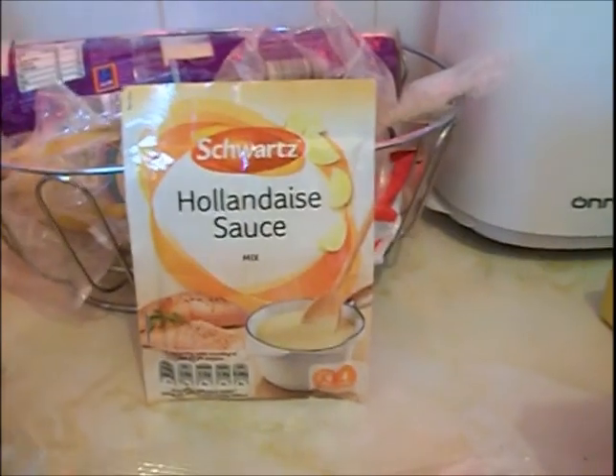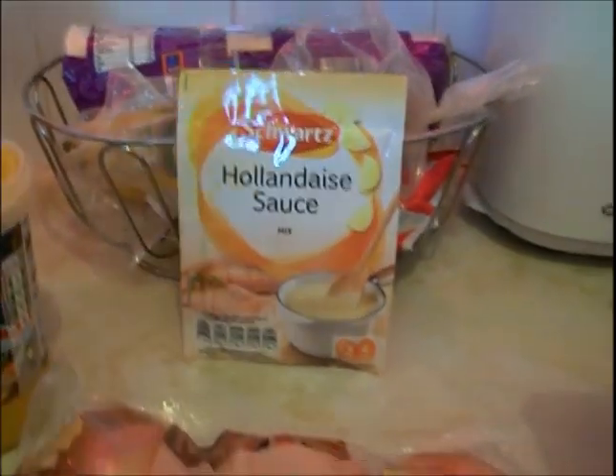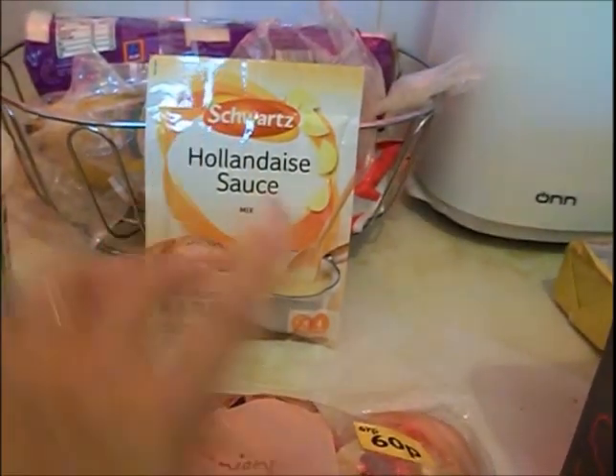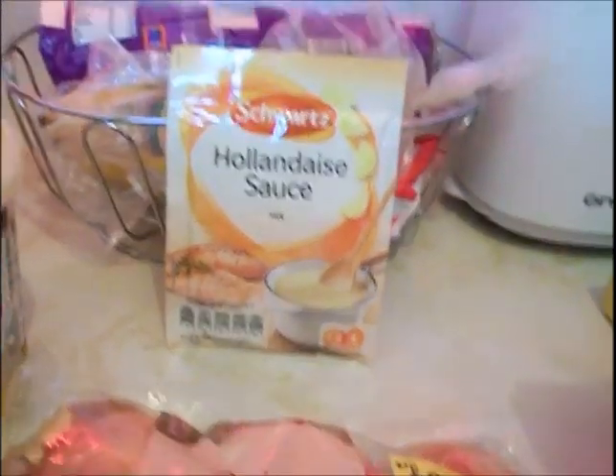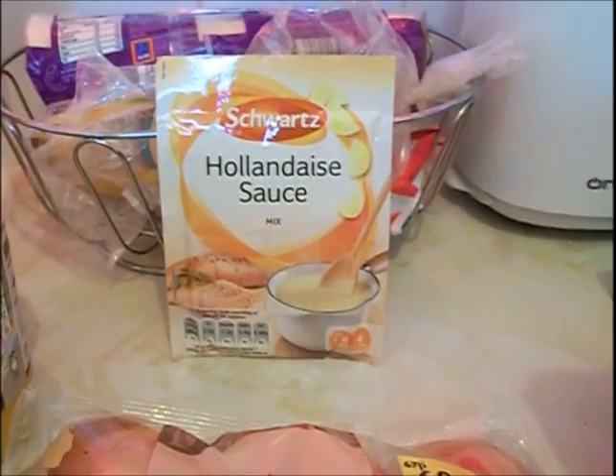I've got some hollandaise sauce because I've got some salmon. I was pretty certain I already had some, but I thought I'd rather get one than not. They've got the sauce on four for two pounds, which makes them about 50p each, but on the regular run they're 88p, so that actually was a good deal — though I should have thought, I've probably got more.